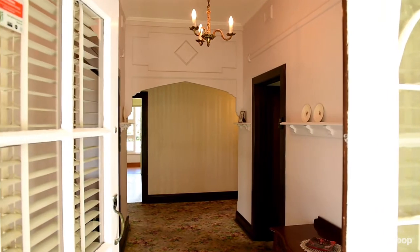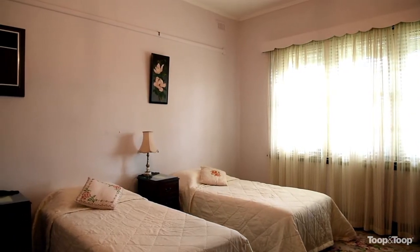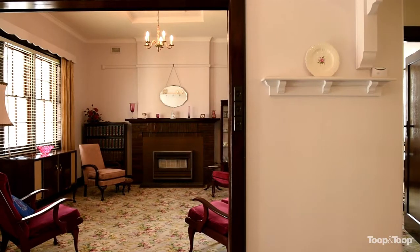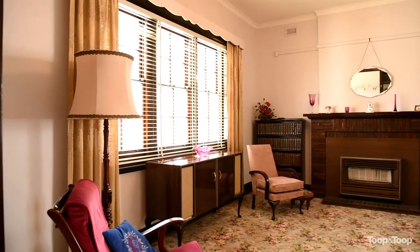Three bedrooms, bathroom — really a property that's absolutely ripe for further development. It's on a thousand square metres, beautifully located in this gorgeous eastern suburbs location.